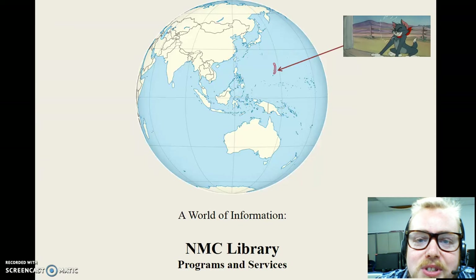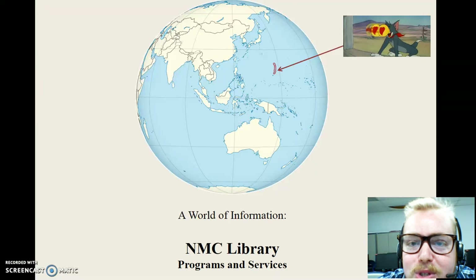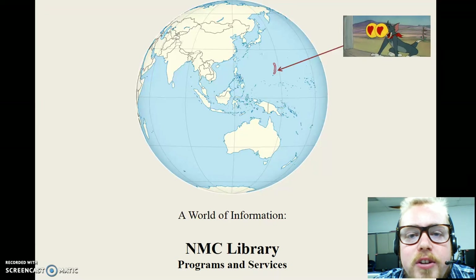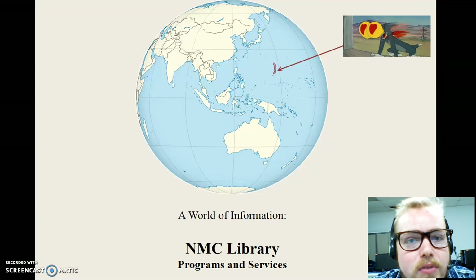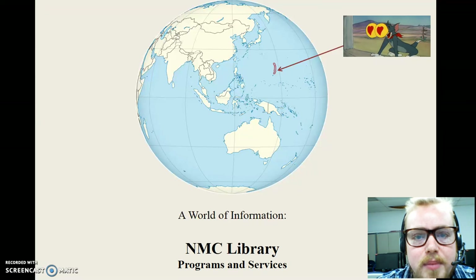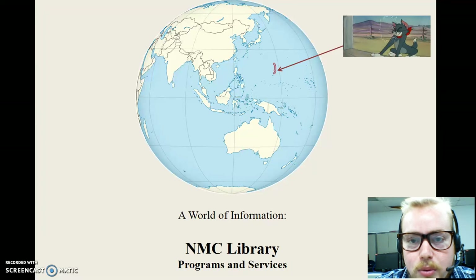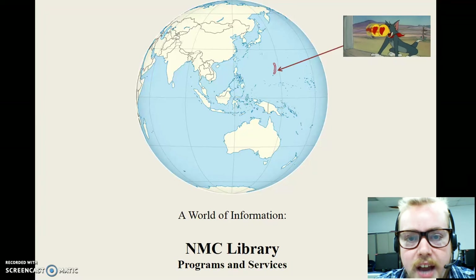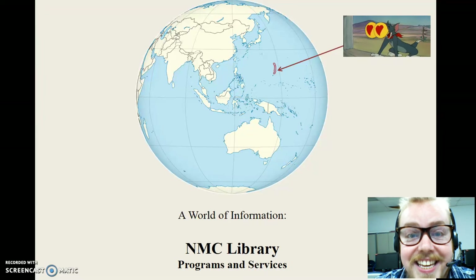All right, all right, all right. As we say here in the CNMI, hafaday, tiro, and welcome, NMC students. My name is Sam Crawford. I am the Academic Librarian and currently the Acting Director of Library Programs and Services here at NMC. I'm going to be talking to you a little bit today about who we are broadly, what we offer, and how we can make your lives as students easier.